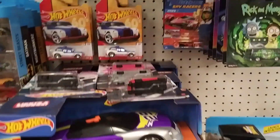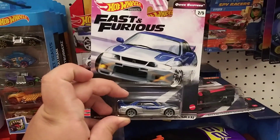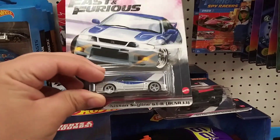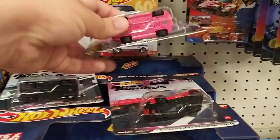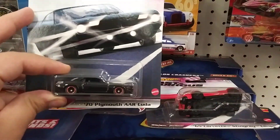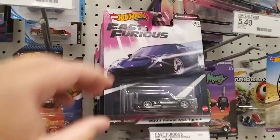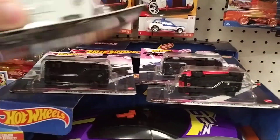What's up guys, so I'm here at Target and check out what I just stumbled upon — the Fast and Furious Quick Shifters set! Got the Nissan Skyline, and this one I really wanted, the Honda S2000. We got the complete set: the Plymouth Cuda, the Corvette, and the Honda NSX. So sweet, we got the entire set at Target!